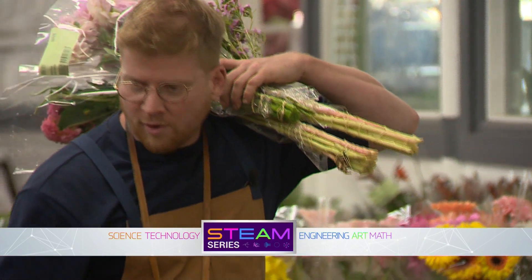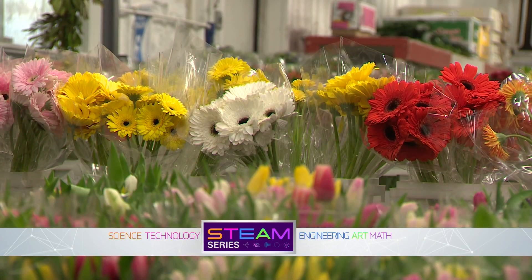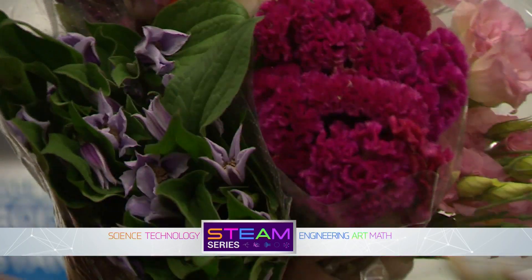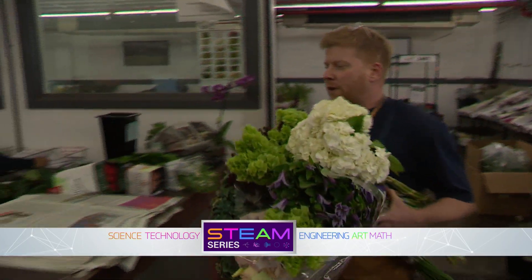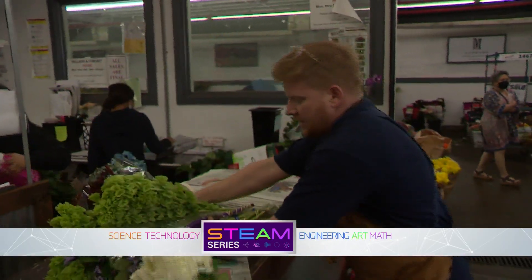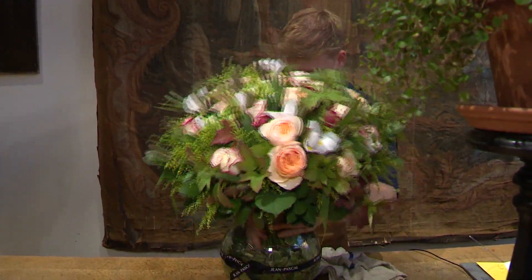At downtown L.A.'s Wholesale Flower Market, there's a rainbow of vibrant color and a bounty of delicate beauty. Still, to get the best of the product, you need to go there early. Meet Jean-Pascal Lemire. "I'm a florist, so my main medium is working with flowers." Jean-Pascal specializes in high-end arrangements.